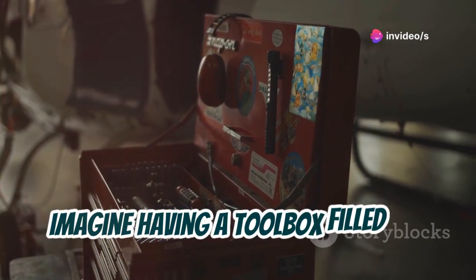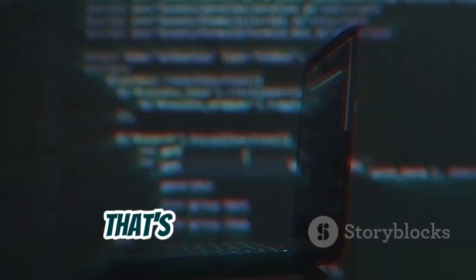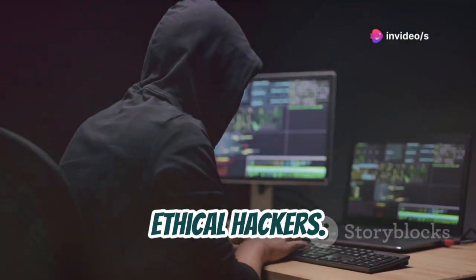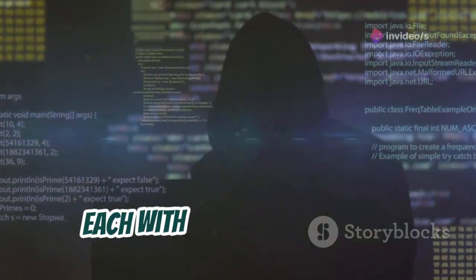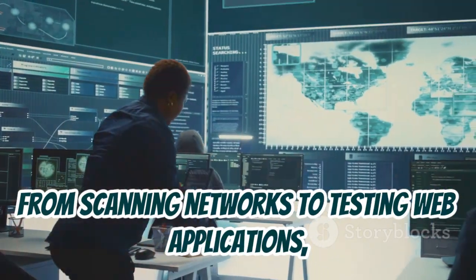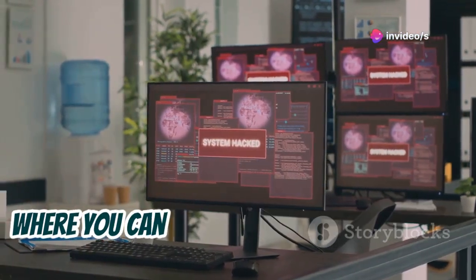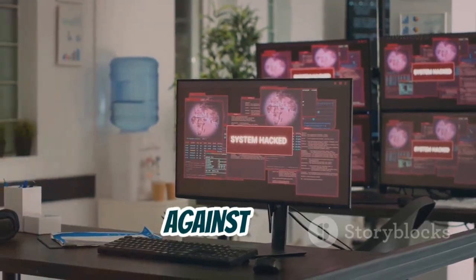Imagine having a toolbox filled with every gadget you need to test the security of systems. That's Kali Linux for you. It's a special operating system designed for cyber security professionals and ethical hackers. Kali Linux comes pre-loaded with a vast array of tools, each with its unique purpose. From scanning networks to testing web applications, Kali provides the means to uncover weaknesses that need strengthening. Think of it as a digital testing ground where you can safely simulate real-world attacks to understand how to defend against them.